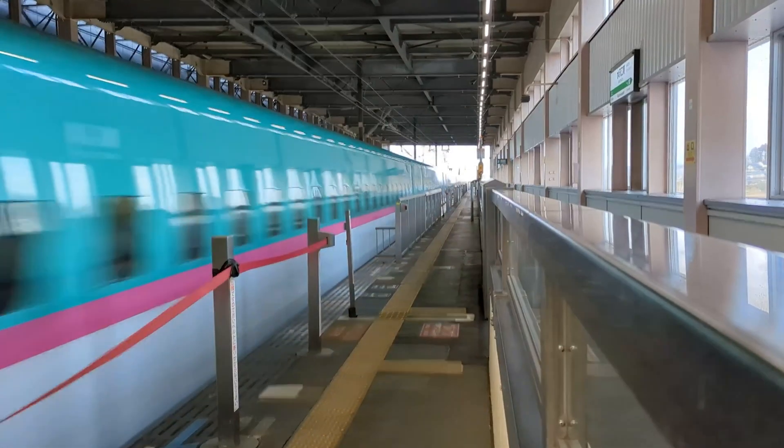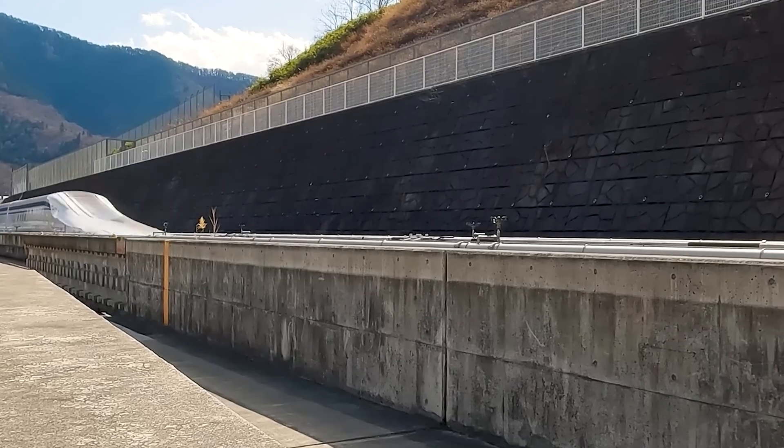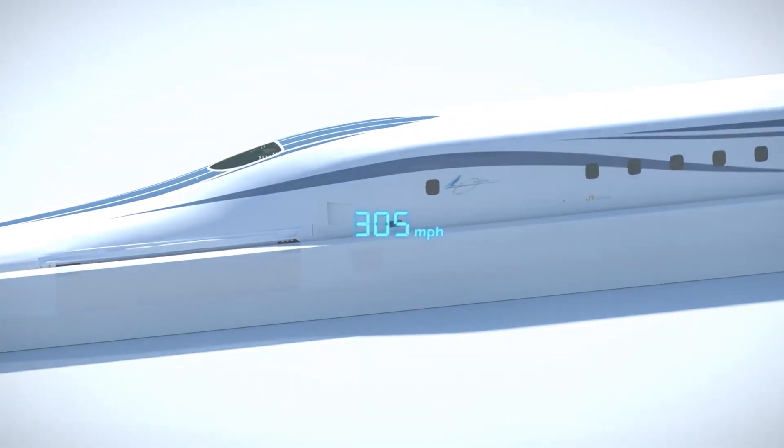Japan is known for fast trains, but this train is in a league of its own. Because 60 years ago, engineers set out to do the impossible: build a train that floats above the tracks and goes almost as fast as an airplane. This train, called the Maglev, shattered speed records going 375 miles per hour.